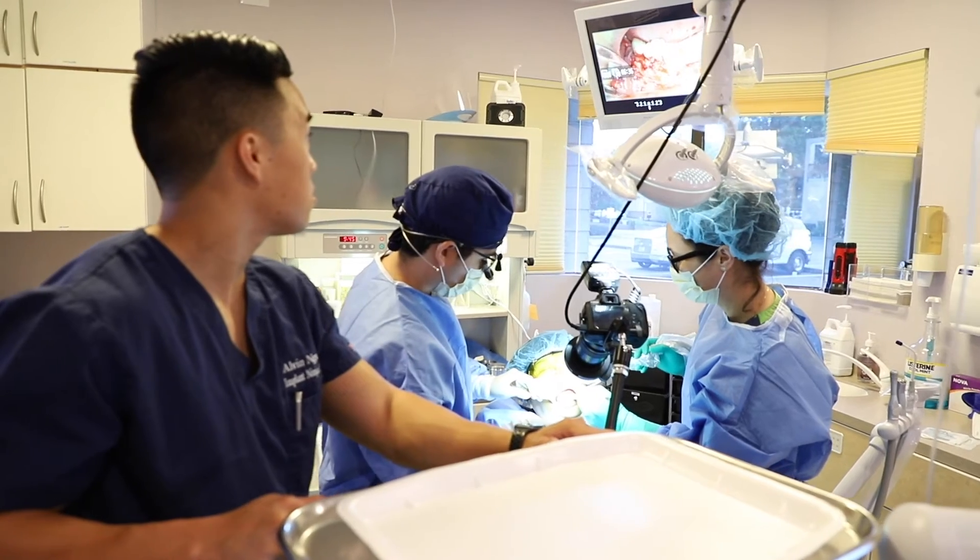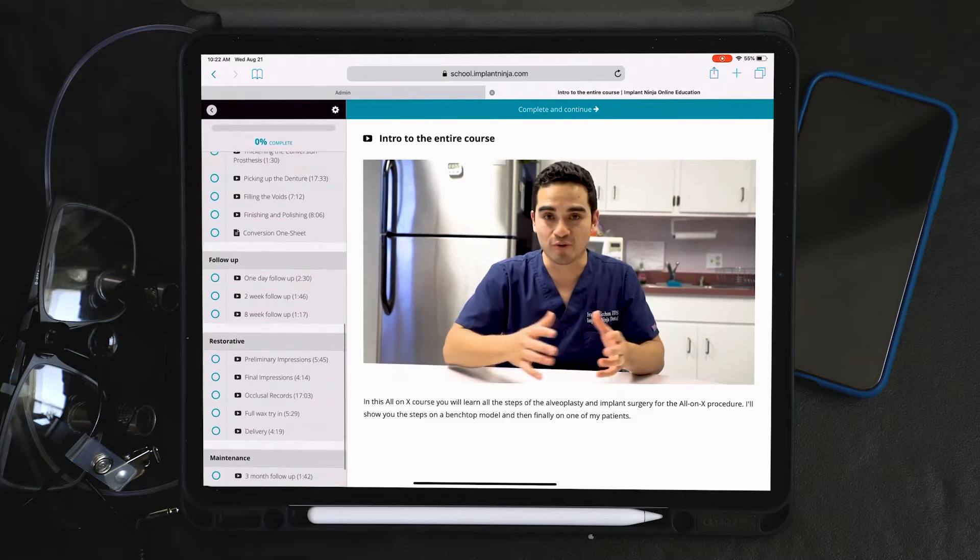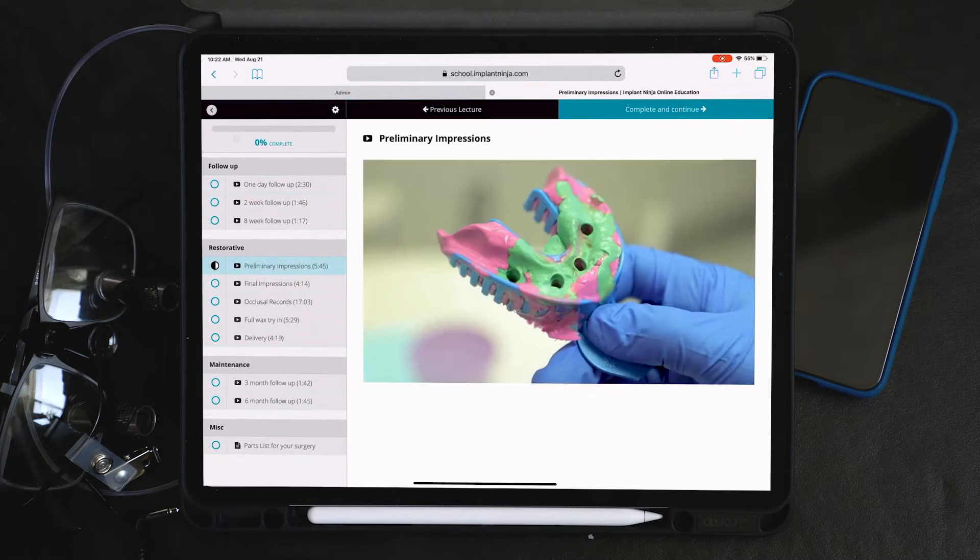So I started documenting all my cases, all my tips, and I put them together on a platform I call Implant Ninja. What I'm hoping to do with that is create a platform of online courses that are actually better than in-person courses.